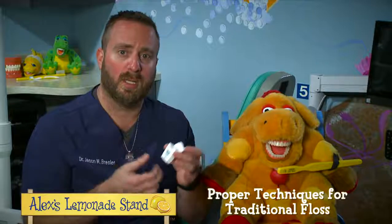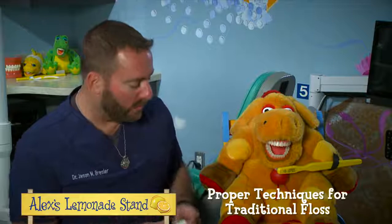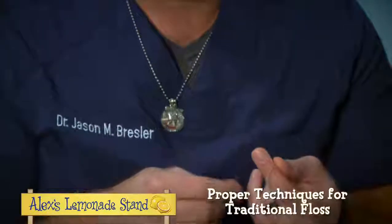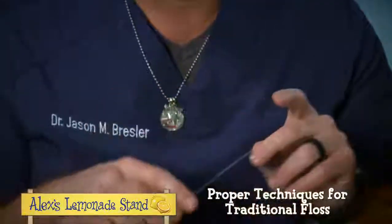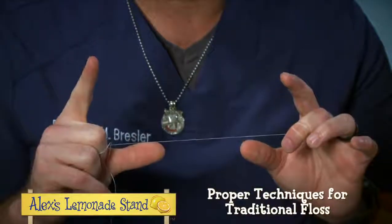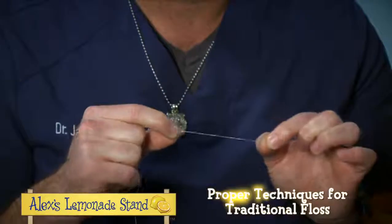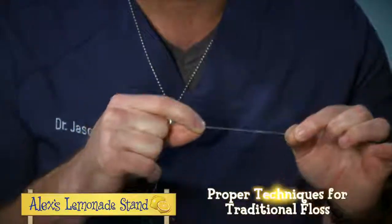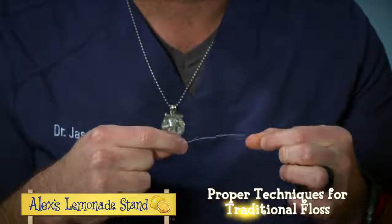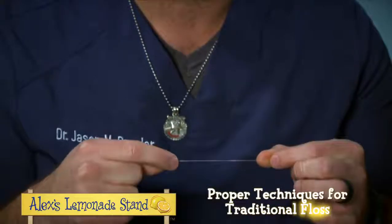Traditional floss is just the long string that you pull and wrap around your fingers and go in between each tooth, but you want to make sure that you're using them properly. The proper technique is to wrap it around your middle finger, then wrap it around your other middle finger. That frees up both your index fingers and your thumbs to grab the floss, so you can manipulate it in any direction you want, keeping it taut so that when you go through the contacts, you can do it without any discomfort, and you can remove any plaque, food, or debris from in between those contacts.